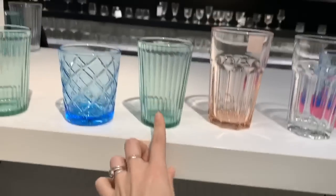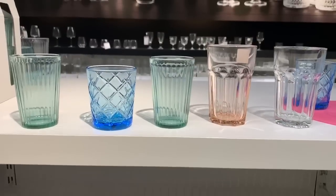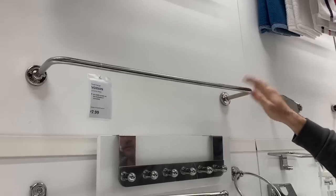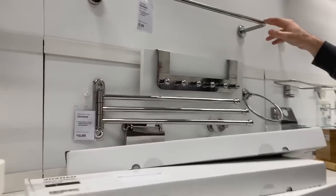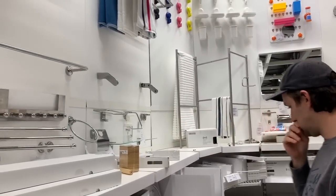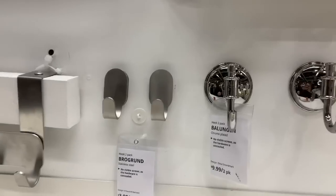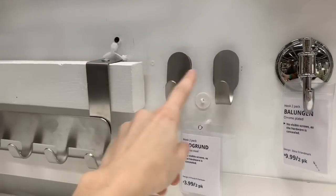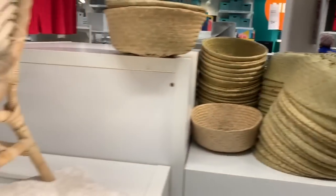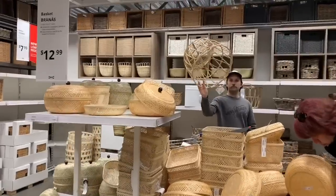I like these different colored glasses but I feel like I could just find something similar at a thrift store. Our first purchase goes in the cart — a toilet brush! We also found some door hooks that are only $7.99 each, whereas the ones at Home Depot were $20. We're going to get two of those — one for my bathrobe behind the door. I love the basket section too.